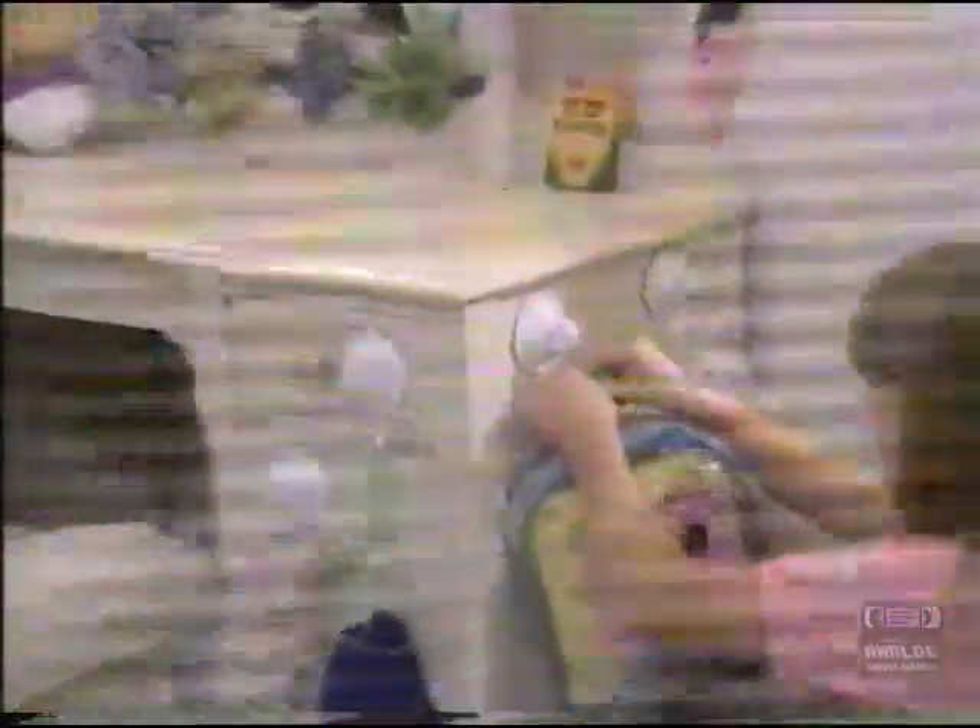Need more closet space? Hang hats, pocketbooks, belts, ties and more. Finally, children's bedrooms can be neat and organized — a mother's dream come true.